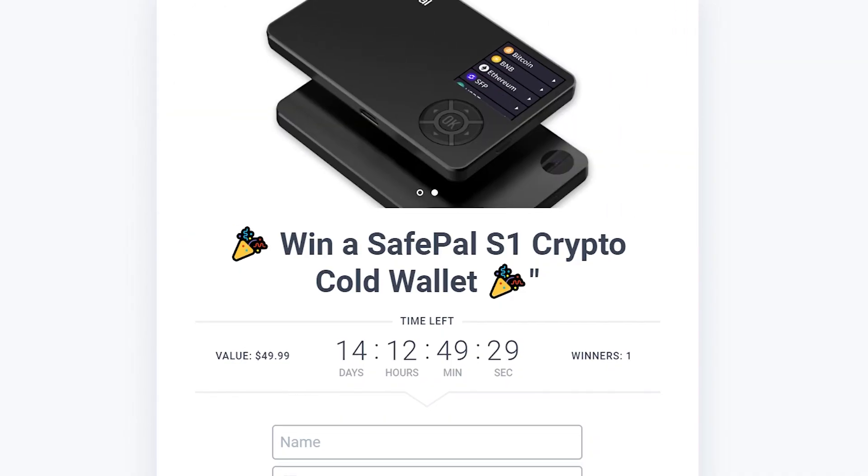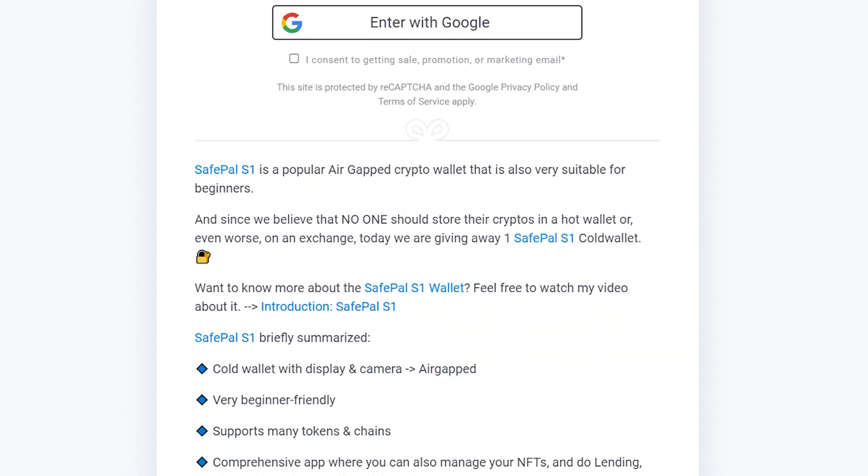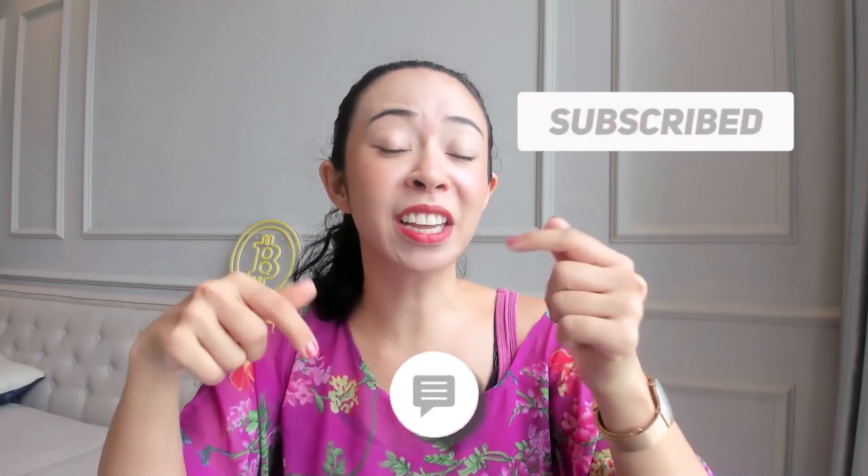If you want to win a SafePal wallet yourself, check out the link down below in the description where you can enter your email, confirm it in your inbox, and you're already in the raffle. To increase your chances you can take additional actions such as liking this video, subscribing to my channel, leaving a comment, or following me on my other social media channels — each action gives you more entries. If you want to dive deeper into any of the wallets I presented, check out my other videos.